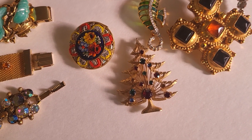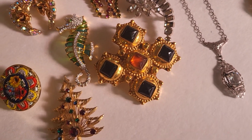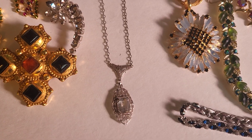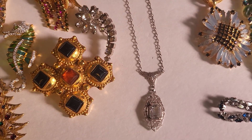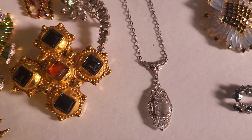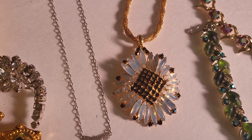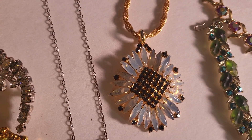Down here is a Christmas tree pin; it's signed Brooks. And over here this large Maltese cross is Butler and Wilson — very heavy piece. Over here is this gorgeous, dainty but so nice filigree Art Deco period, 1930s, with a glass stone in the front. I just love this pendant for some reason — it's just unusual. It's got these kind of frosted — actually, those aren't baguettes, I'm sorry — those are navettes with these black rhinestones in the center.